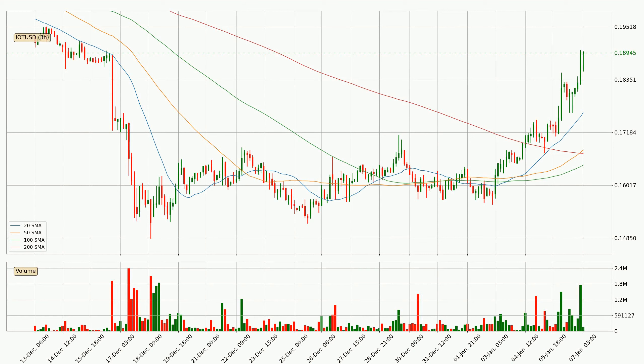Looking at the three-hourly simple moving averages, for this time interval the current price is above all of the simple moving averages, which looks bullish. You should watch if the closest SMA, the 20 SMA, could remain stable or if the price will dip below it, with the current price of around 17.6 cents.